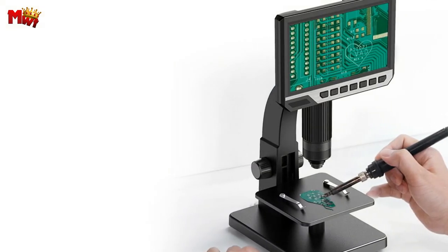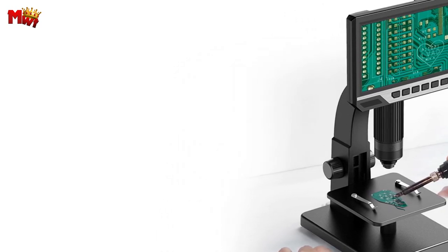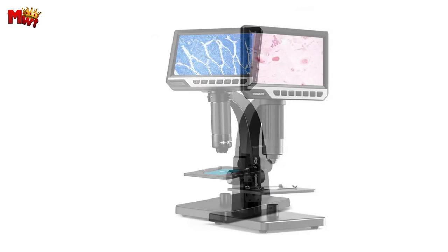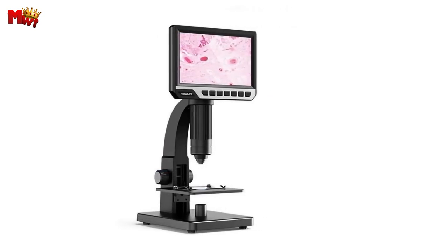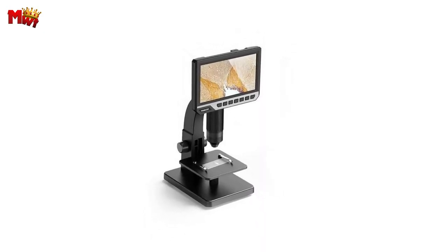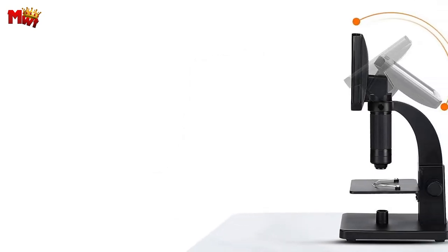The working height is adjustable from 0 to 60mm, and the magnification ranges from 0 to a whopping 2000x. One thing that truly sets the Tomlov DM-11 apart is its commitment to quality. Crafted from fine quality materials, the body is not only sleek but also incredibly sturdy. No need to worry about it breaking easily — it's built to last.